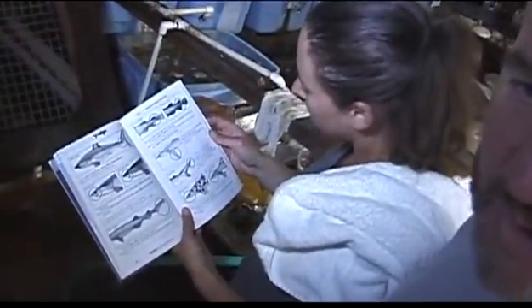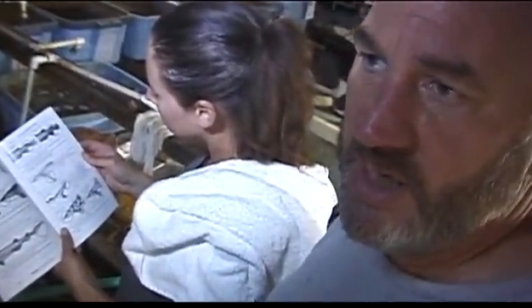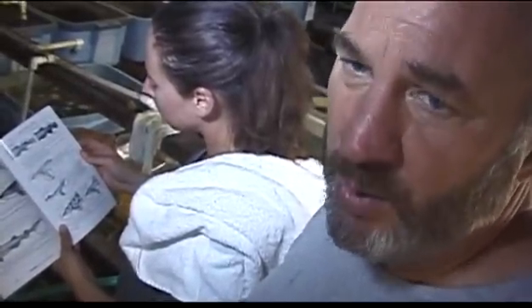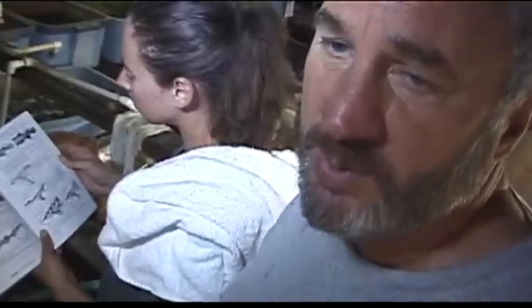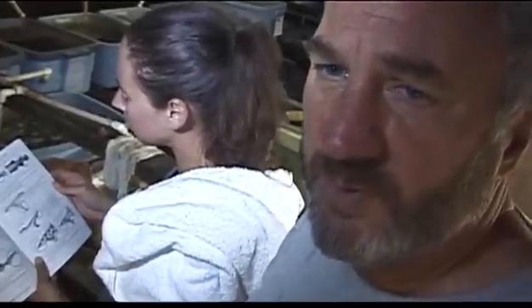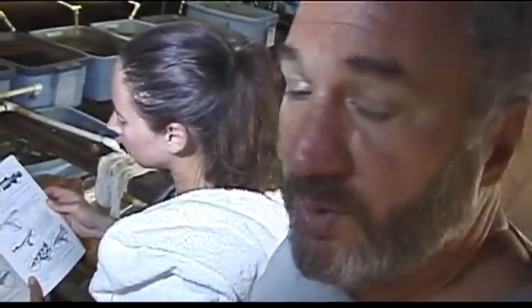It looks like what we have here is a soup fin shark. It came on the beach this morning. The police called me and it was an hour before I could get to it, so it was laying on the beach for about an hour before we got it — still alive. We got it back to the aquarium and got it in some water. We're trying to revive it. It had been without oxygen for a long time, so its odds aren't that great, but we're going to try.